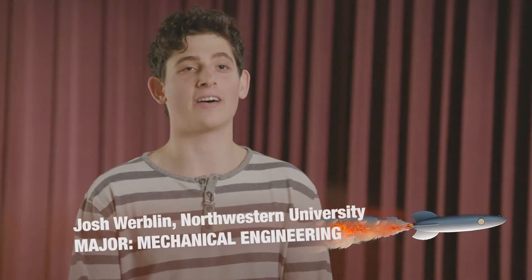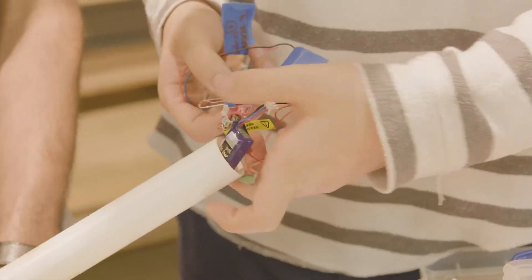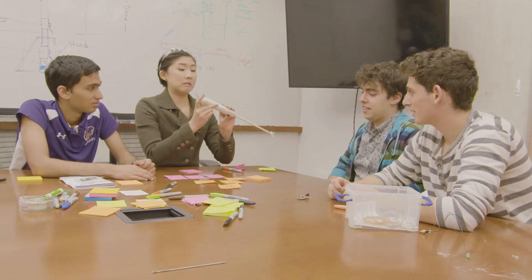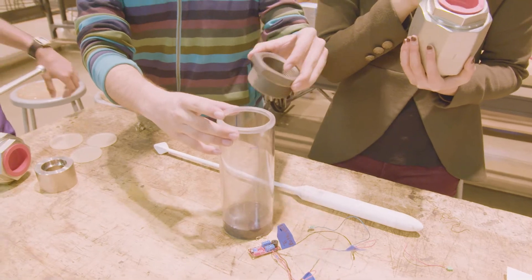Our rocket doesn't have an internal propulsion chamber. Instead, it has an external propulsion chamber, which basically acts as a cannon. Within the rocket, there is an electrical system that releases the parachute. We 3D printed it out of ABS. The ball valves were made out of steel, and the reaction chamber was made out of polycarbonate.